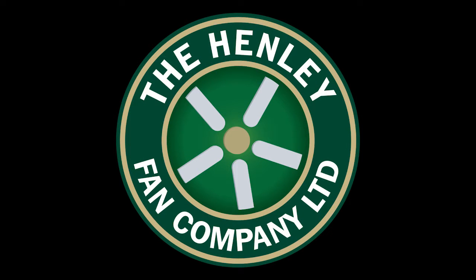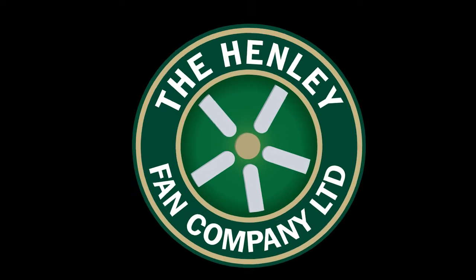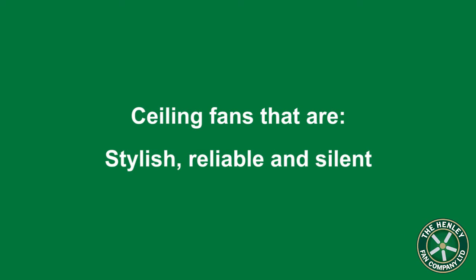Hello, my name is Peter Lloyd and I am the Director of the Henley Fan Company. I have been selling ceiling fans now for over 16 years, but only those that are stylish, reliable and silent.